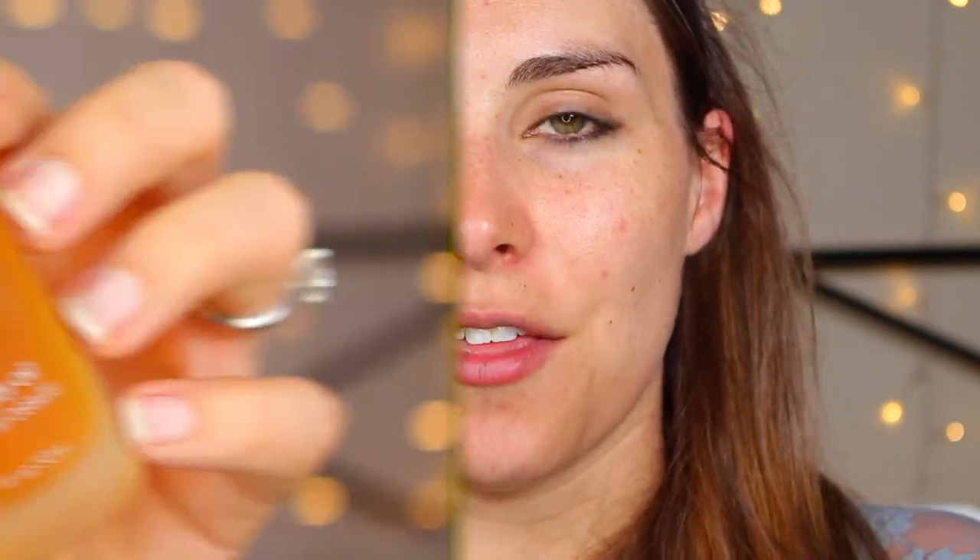I recently picked up a lot of RMS Beauty stuff and I want to do a separate full face using RMS Beauty. But this is the only new concealer I have right now. This is the Uncover Up in shade number 22. Part of the reason I picked it up — I was on vacation and checked out a beauty boutique with an RMS display. Someone walked me through the products, including the tip that you can drop in the RMS Beauty Oil to thin the concealer and apply it as a foundation too.